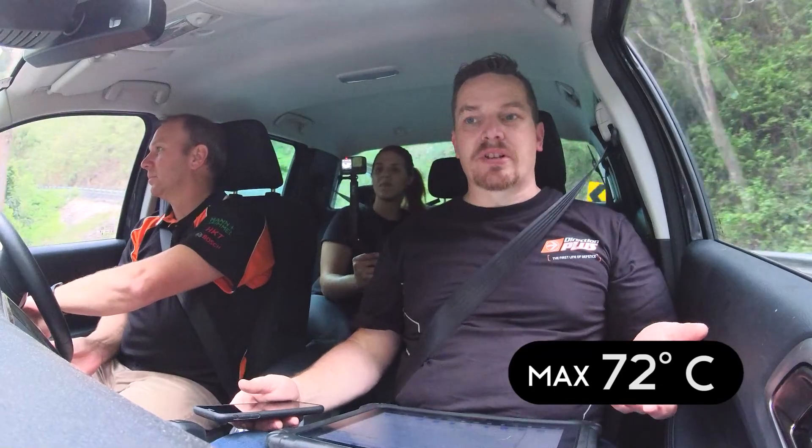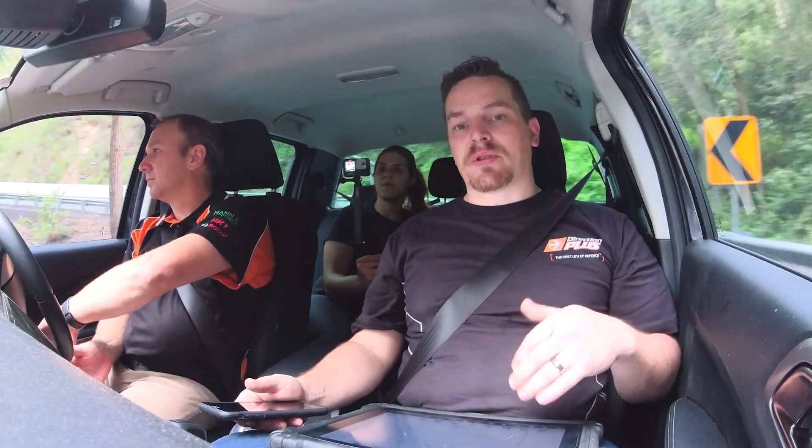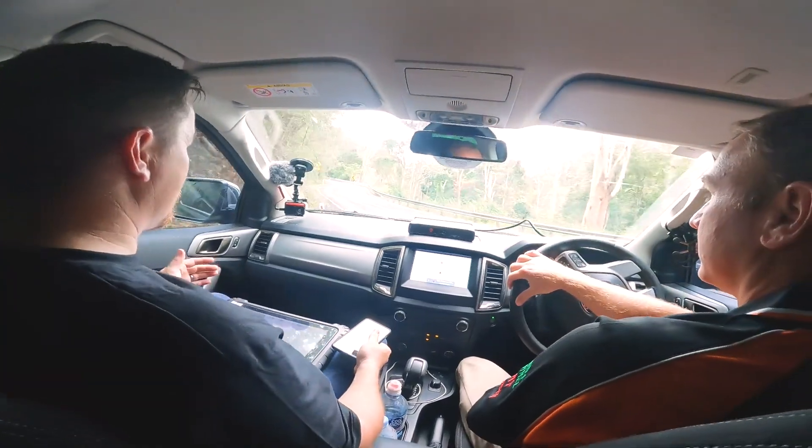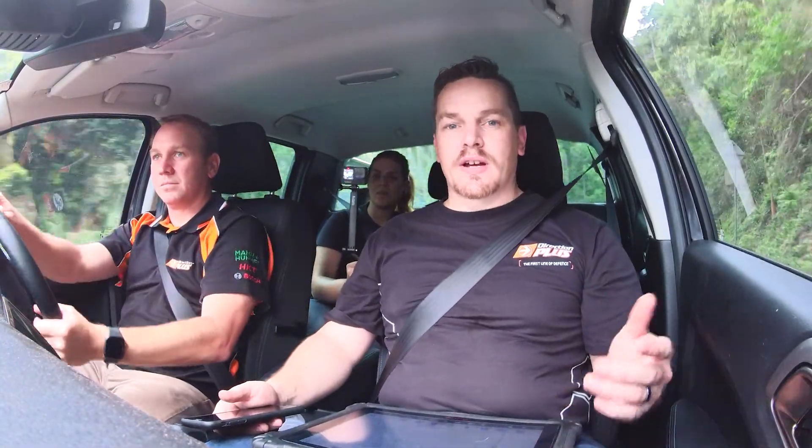Already, with no load on the vehicle, we're sitting around about 72 degrees. So that's a 20-degree drop between the factory cooler and our transmission oil cooler — that's fairly significant. We're doing the same testing today as we did yesterday, obviously with the oil cooler on it. We'll wait and see what the results are.